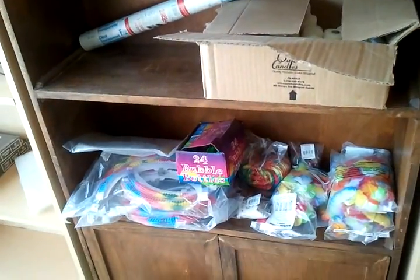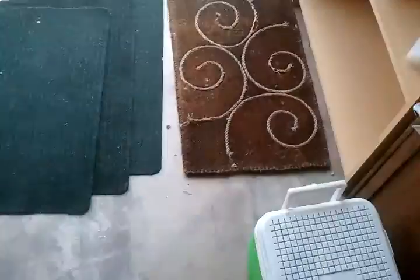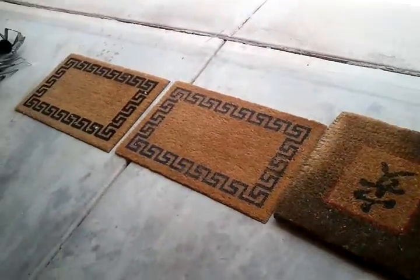I'm not showing any other clothing here in this video, but I have a good amount of clothing, nevertheless, that will be available. Here are some floor mats, front door mats, that kind of thing.